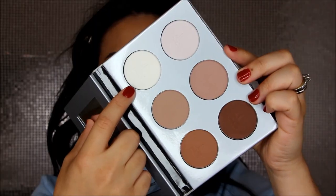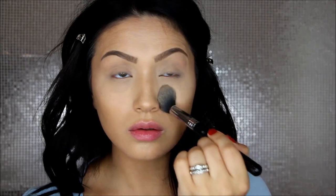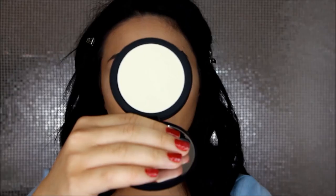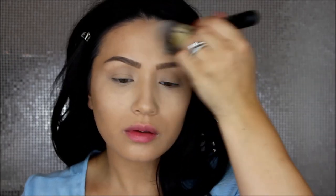To set that concealer under my eyes I'm using the matte white shade from the My Sculpted Face palette, applying it over the concealer underneath my eyes. This is also going to help brighten as well as keep that concealer in place all day. For the rest of my face I'm using the Bye Bye Pores pressed powder with a huge fluffy brush — seriously the softest brush I've ever put on my face. I love this powder; it's so finely milled and it seriously blurs out any imperfections.